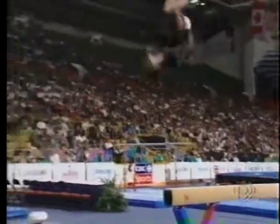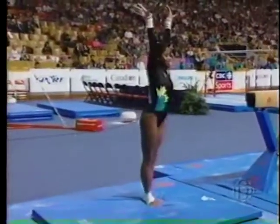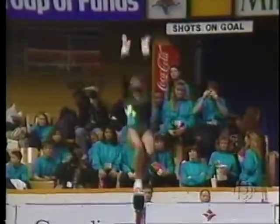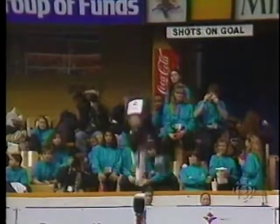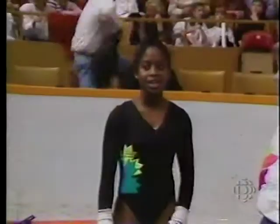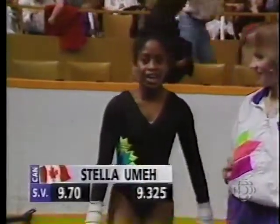Just her dismount — double back. One step on the landing, but overall she's having a dynamite routine. Second place after two apparatus, Stella Ume will have to score well to keep her position. Extremely difficult tumbling pass right there — four skills in a row with two layouts, but she was dead on.